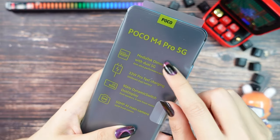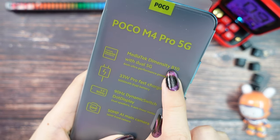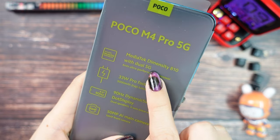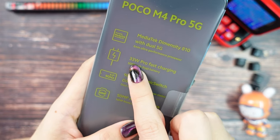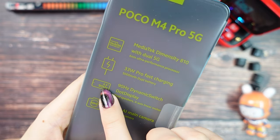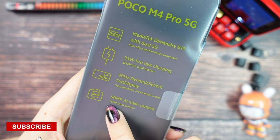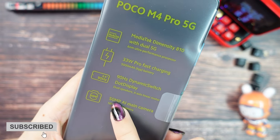Before we unpack the Poco M4 Pro, here is some information. We have a MediaTek Dimensity 810 with dual 5G, a 33W fast charger with a 5000mAh battery, a 6.6-inch LCD display with 90Hz refresh rate, and the main camera has 50MP.